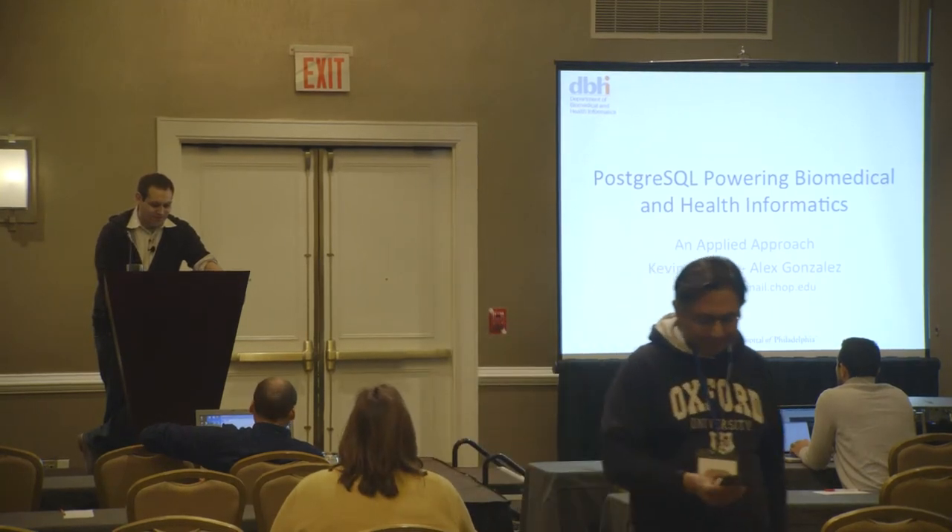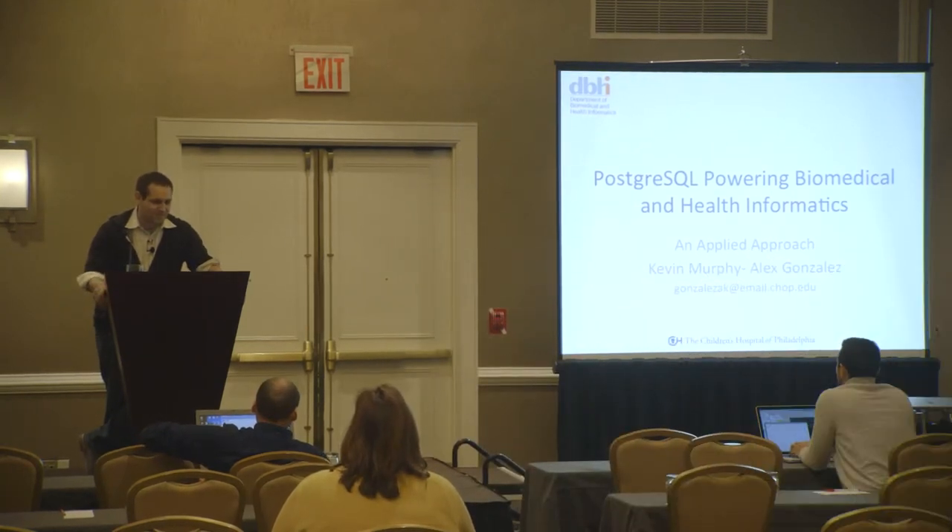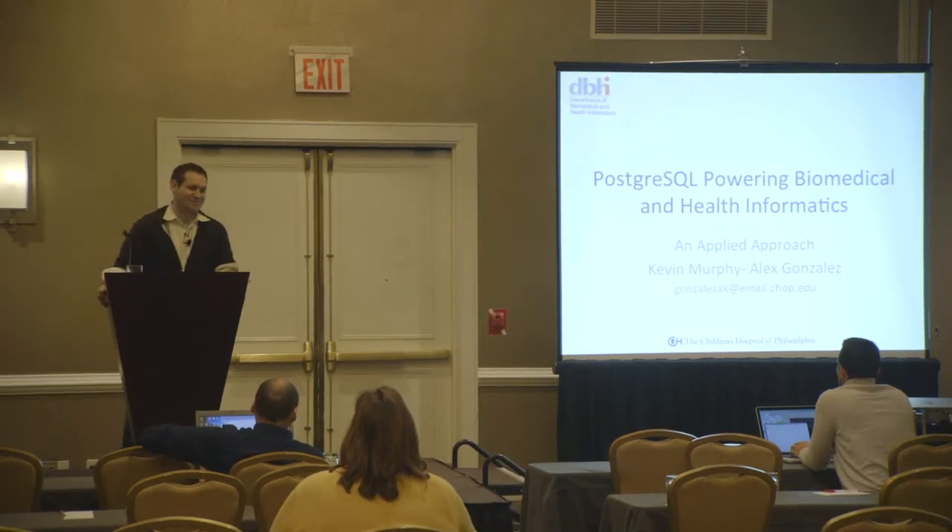So I'm Alex Gonzalez. Originally this presentation was going to be given by our senior developer, Kevin Murphy, but he actually had a concussion about a week and a half ago. So I'm gracefully stepping in. If you have any questions at the end, I'll do my best to answer them.